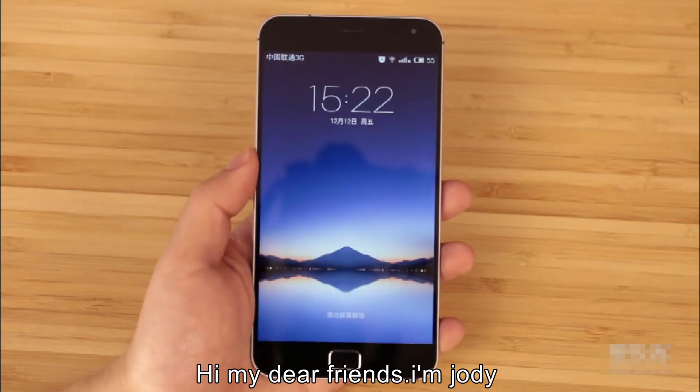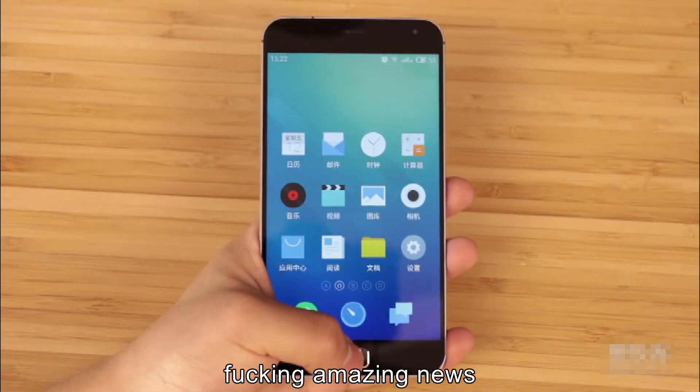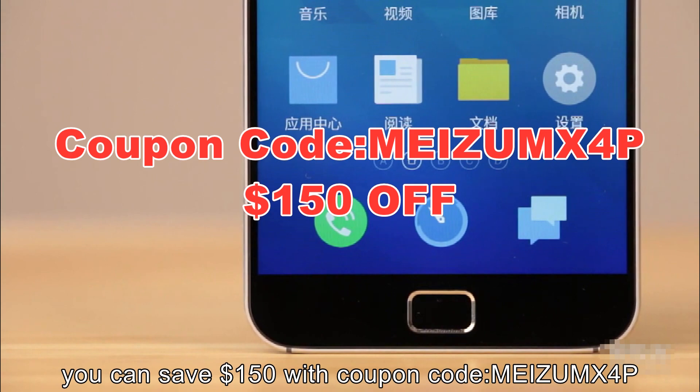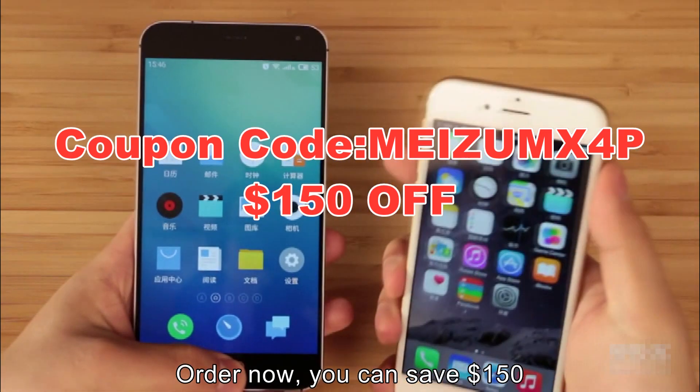Hi, my dear friends, I'm Judy. There is really, really good news — fucking amazing news. From now on, you can save $150 with coupon code MEDU MX4 Pro P. So crazy! Right now, you can save $150.